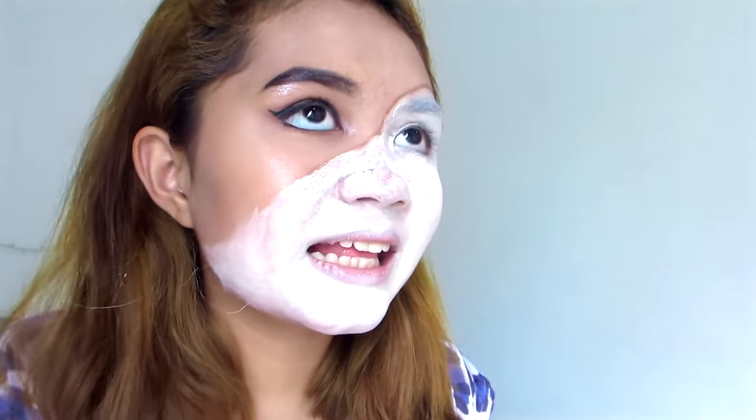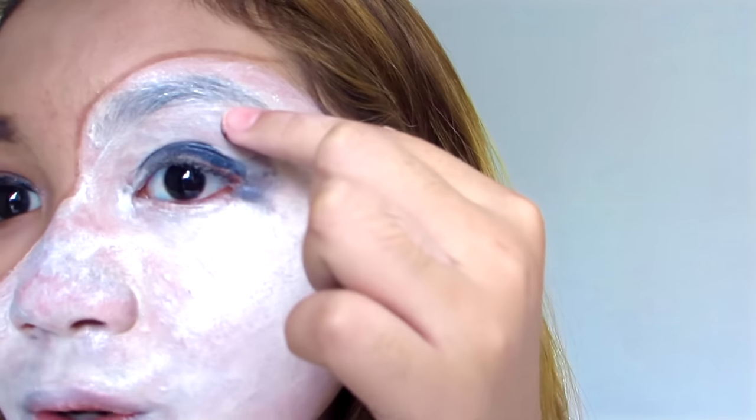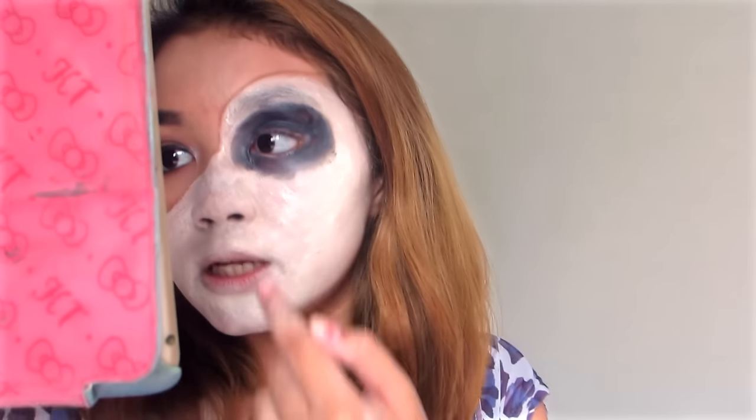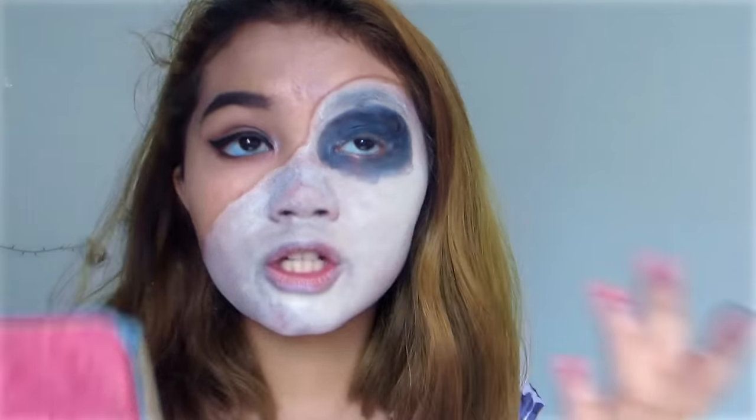If you make mistakes you can take a precise face paint brush, put water on it, and clean it up — or just put foundation over and sculpt it. Now for the fun part: the skeleton. I'm going to put black face paint all over the eye socket area. You're supposed to put it on top of your brow bone, but I'm just doing it up to here. Then take some blue or purple face paint and smudge a little bit under the eye so it looks like dark circles.